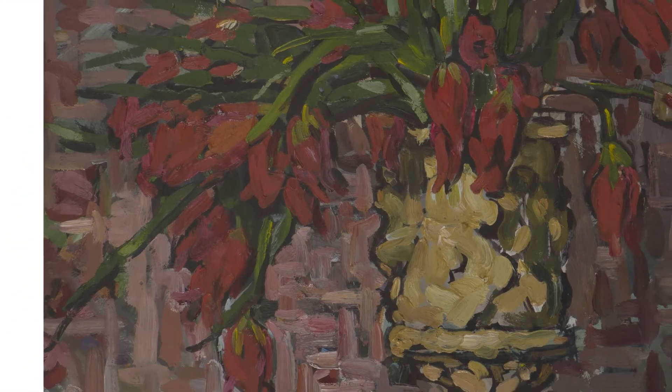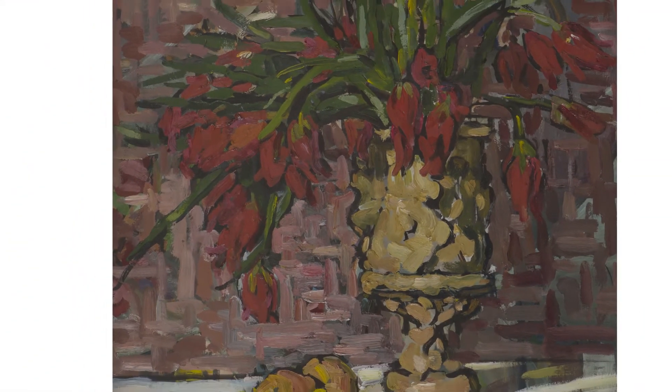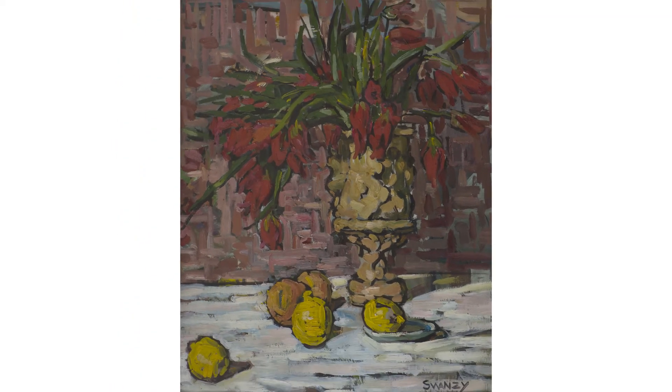Swansea was unusual among Irish artists in that she exhibited at the Paris Salons very early in her career. In 1919 she exhibited Tulips, and we can see that it is really the pinnacle of her achievement in the post-impressionist style.